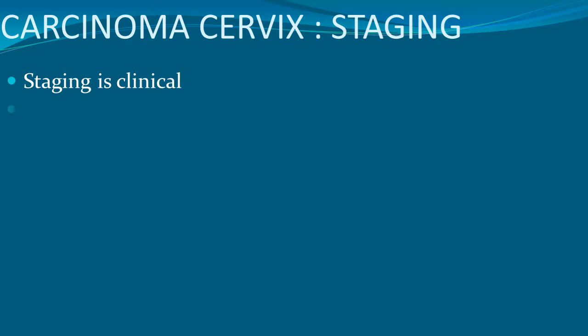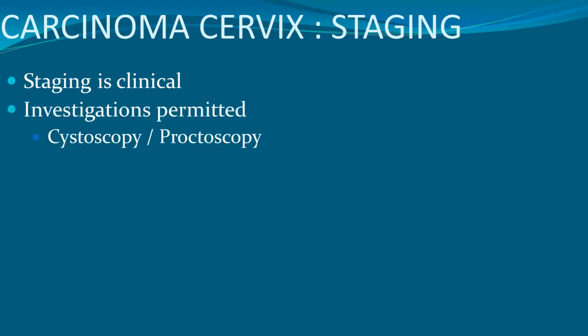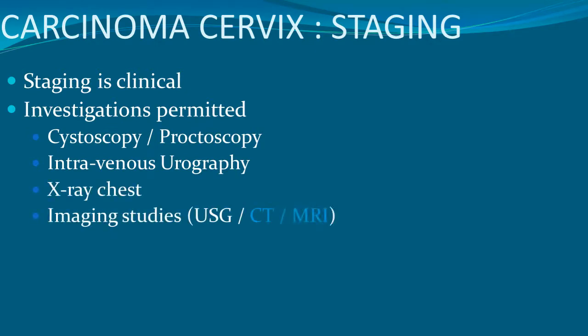Staging is done by clinical assessment. Investigations include cystoscopy, proctoscopy, intravenous urography to see ureter involvement, X-ray chest to see lung involvement, ultrasound, CT, and MRI.